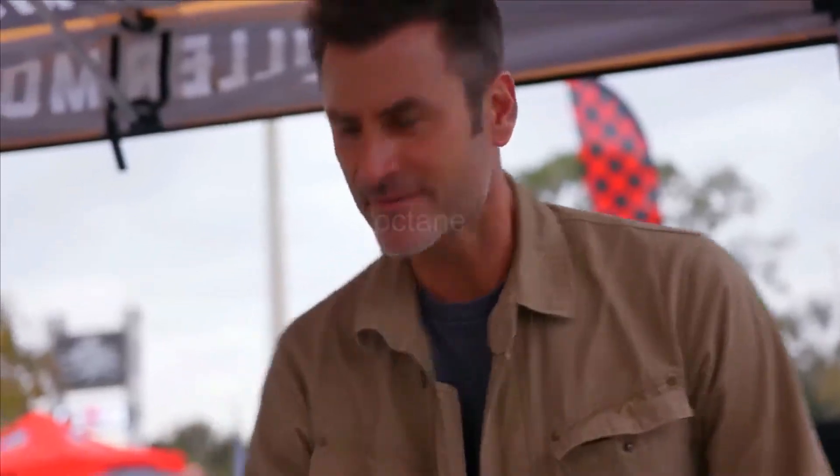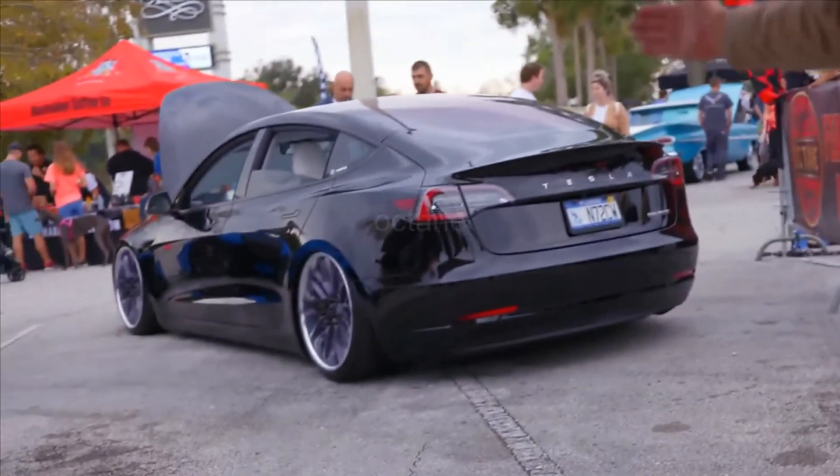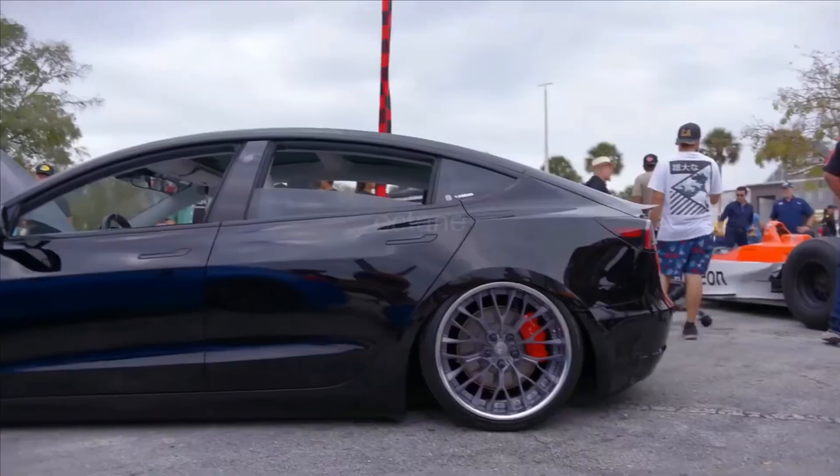Let's talk about stance. All you people with Teslas out there — why doesn't it sit like that?